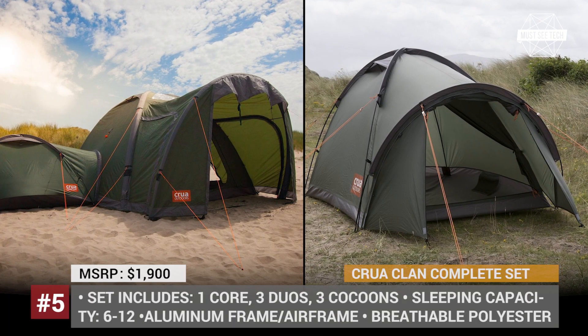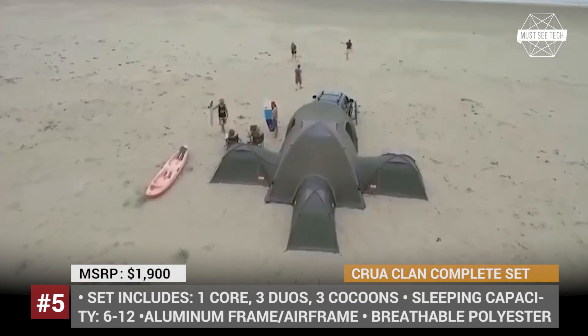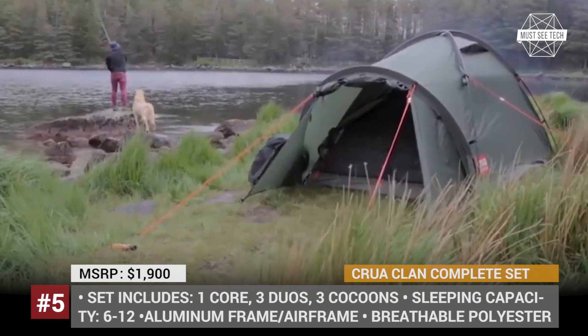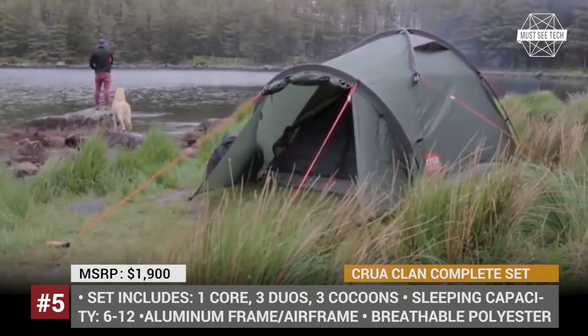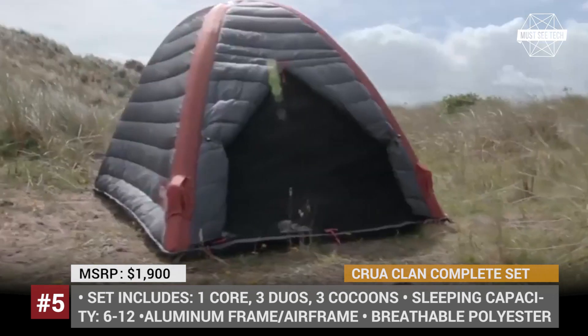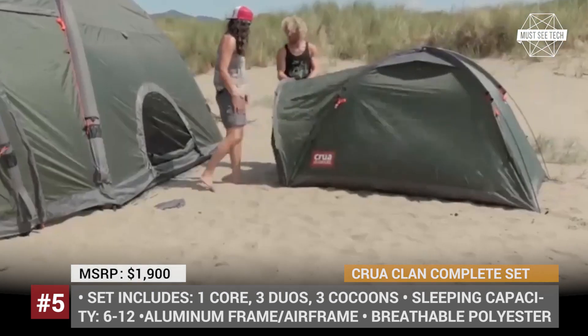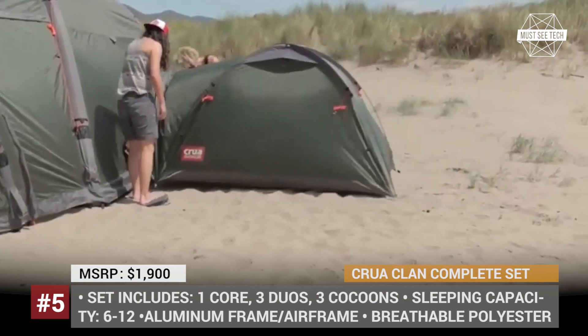Crua Outdoors operates from County Kerry in the southwest of Ireland and specializes in a wide range of camping equipment. One of their signature products is the Crua Clan, a set of interconnectable tents that allows you to set up a true base camp for the entire family with separate rooms, ensuring privacy and comfort.